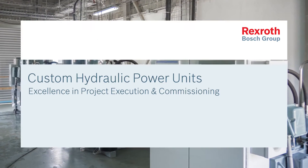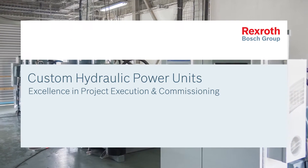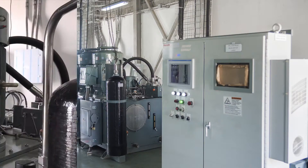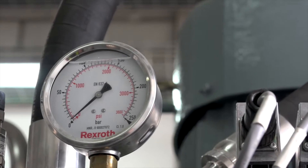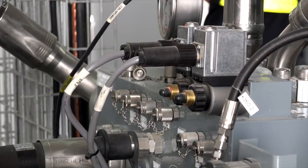At Bosch Rexroth, we manufacture custom power units and assembly modules that are at the heart of every application's hydraulic system, uniquely designed and built according to the demands of each project we undertake.